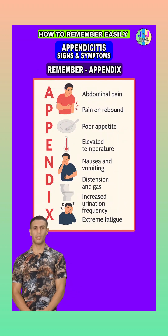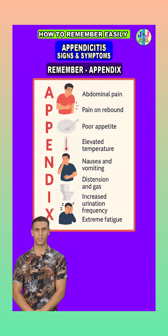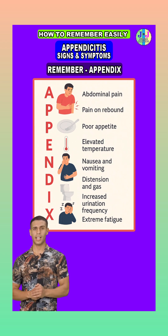Today, I want to talk about the signs and symptoms of appendicitis, which means inflammation of the appendix, a small pouch attached to the large intestine. To make them easier to remember, we'll use the mnemonic APPENDIX. Let's break it down.